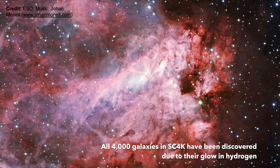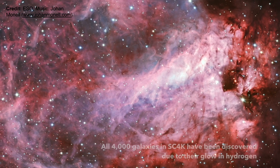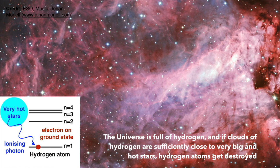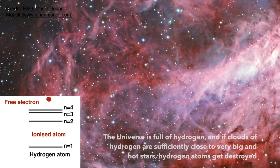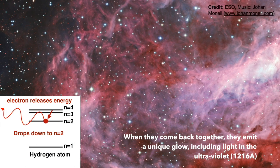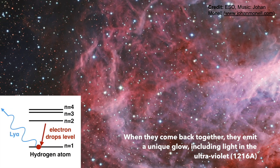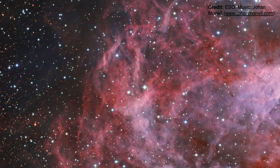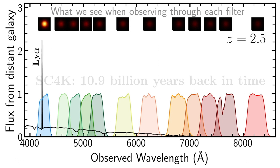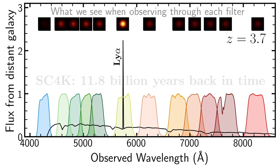All 4,000 galaxies in SC4K have been discovered due to their glow in hydrogen. The universe is full of hydrogen, and if clouds of hydrogen are sufficiently close to very big and hot stars, hydrogen atoms get destroyed. When they come back together, they emit a unique glow, including light in the ultraviolet at 1,216 angstroms. This energetic light comes in the form of photons with a very specific energy, and we call them Lyman-alpha photons.